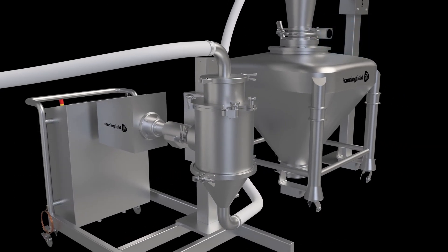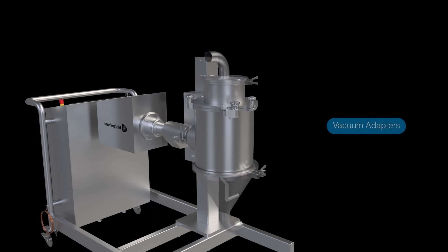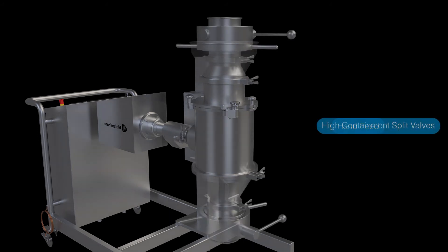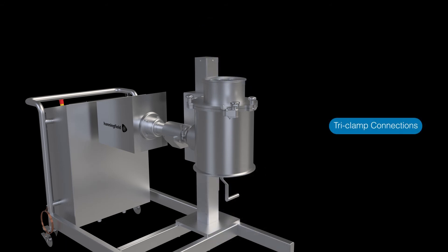The Unimill can be highly customised to meet your demanding process requirements with various frame-mount options, such as swingarm or portable trolley. The mill can also be supplied with various feed and discharge configurations, including vacuum adapters, hand feed, high-containment split valves, and tri-clamp connections for connecting almost anything.